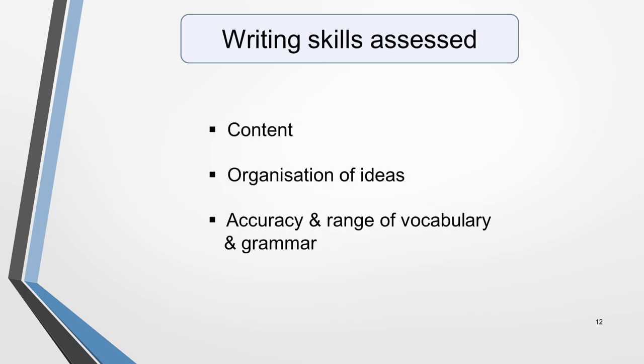The writing test is designed to assess your ability in the following areas: the content of what you write, how you organise your ideas, and the accuracy and range of your vocabulary and grammar. The criteria for any specific essay will depend on the type of task you're asked to complete.